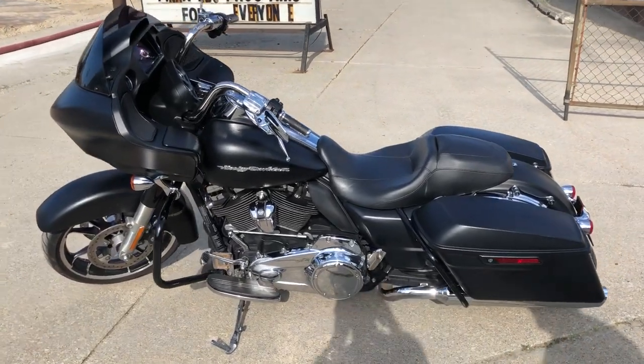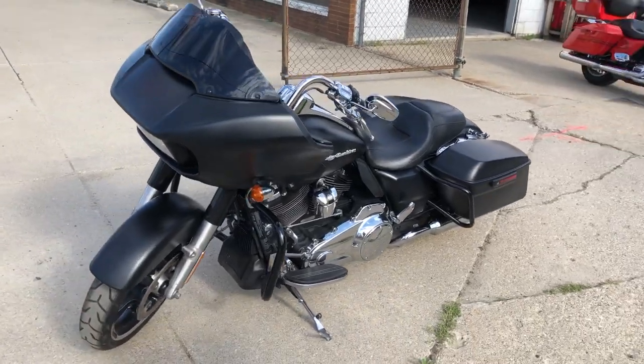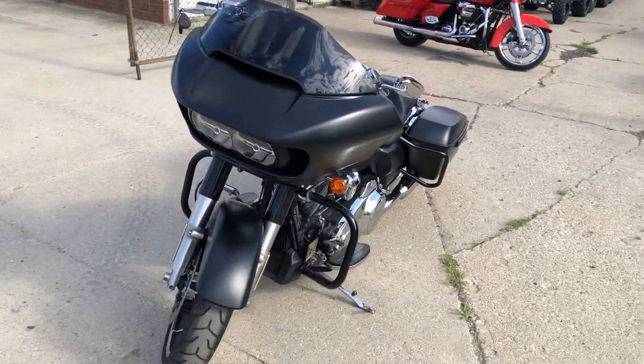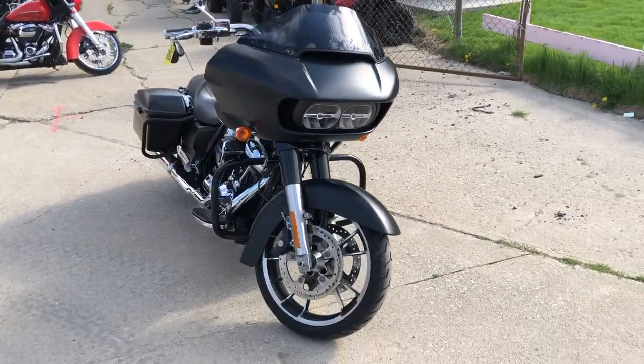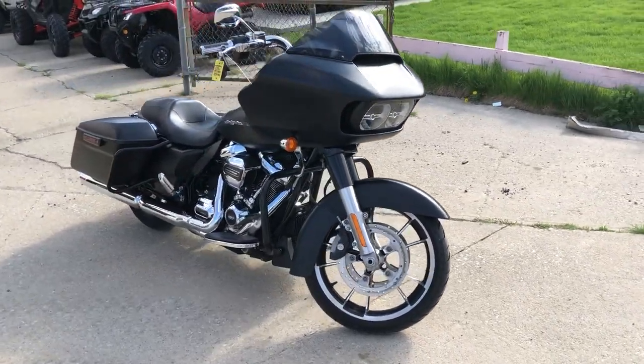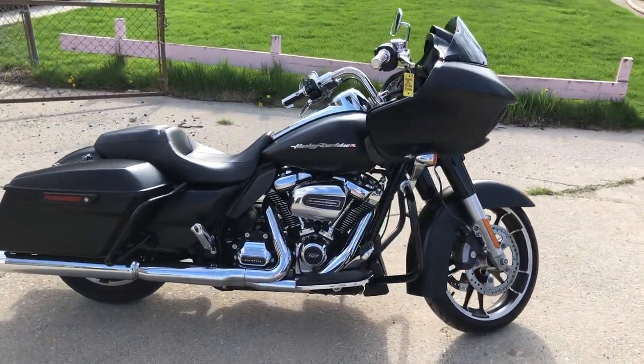Hey guys, ApprovalPowerSports.com here doing some videos on some stuff that just came into the showroom. Check this one out. 2019 Road Glide Custom for sale in that black denim paint with that 107 cubic inch Milwaukee 8 motor powering this thing. Super clean bike, Screaming Eagle intake, just serviced at the dealership.